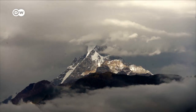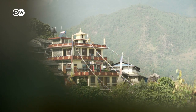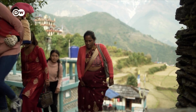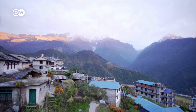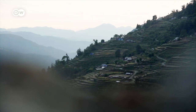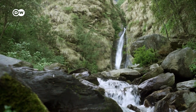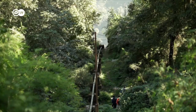The Annapurna mountain range in the Himalayas overlooks the village of Gandruk, which lies at an elevation of 2,000 metres. This is where Porna Gurung lives. The area has a lot of water, so it makes sense to install hydroelectric power plants, which are relatively easy to build and are environmentally friendly.